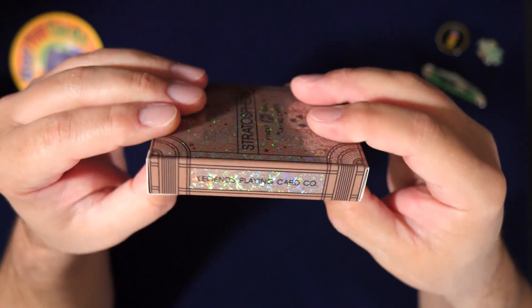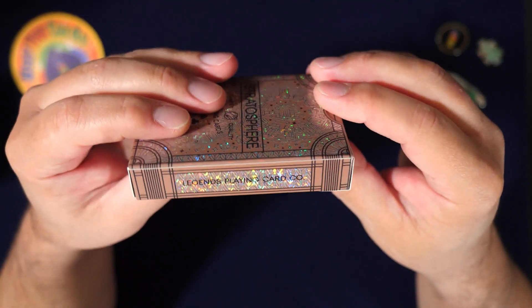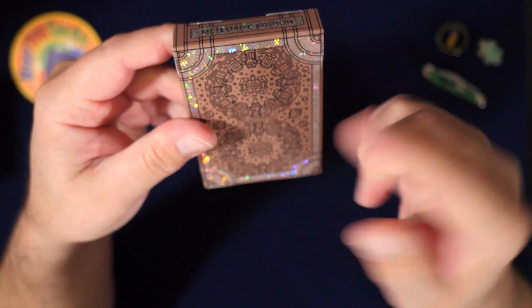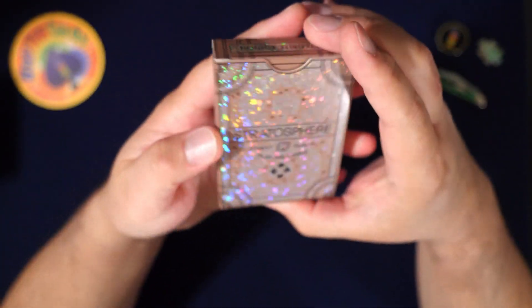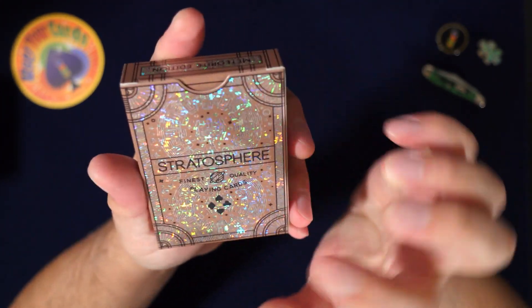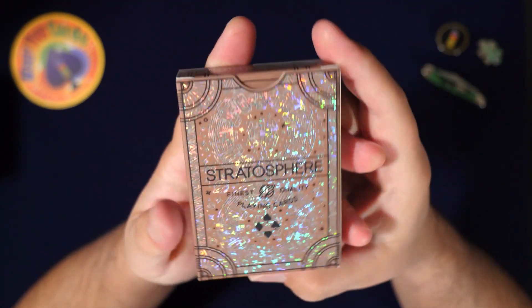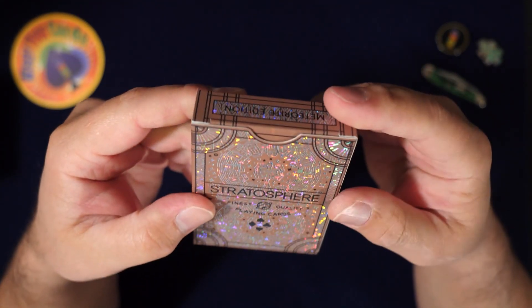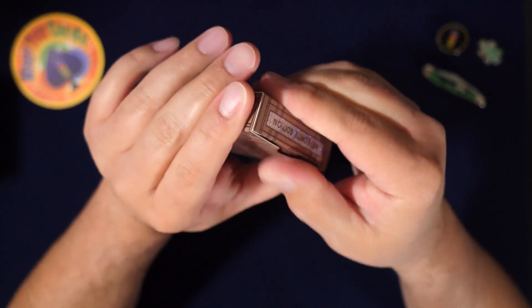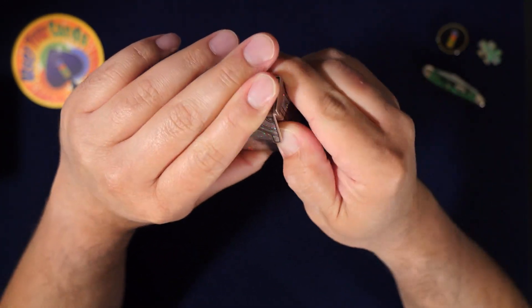Pretty cool — and it says Legends Playing Card Company, so this is their Meteorite edition. They have a bunch of other editions of this deck, and those are incredibly expensive. I was going to check them out and then I saw the price — it was like $95. I was like, oh you gotta be kidding me, no thanks.